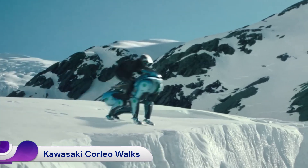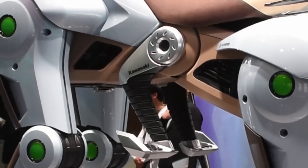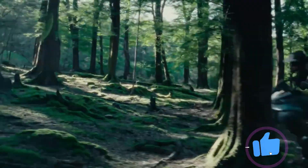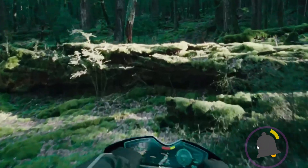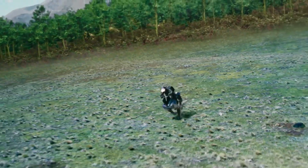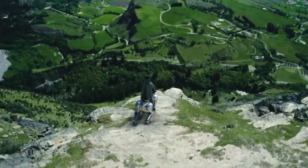The Kawasaki Corlea was unveiled at Expo 2025 Osaka as a concept model showcasing Kawasaki's vision for the future of off-road personal mobility, potentially around the year 2050. It's a unique, hydrogen-powered, four-legged robotic vehicle designed to traverse challenging terrains.